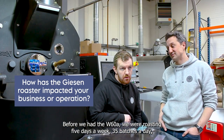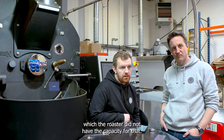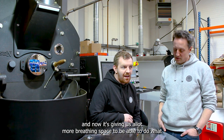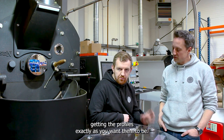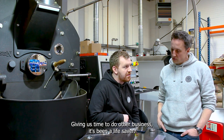Before we had the 60, we were roasting five days a week, 35 batches a day — the roaster did not have capacity for that, so we were overdoing it in many ways. Now it's given us a lot more breathing space to do what we're doing properly and put time and effort into getting the profiles exactly as we want them, giving us time to do other business. It's been a lifesaver.